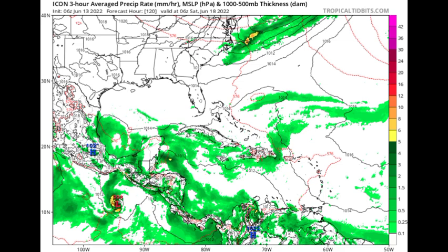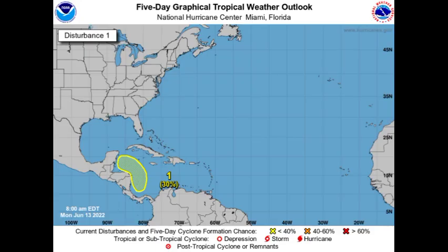The ICON model is also not showing much development right now, similar to the Euro — not expecting a significant tropical cyclone to form. We have to wait and see as we head throughout this week. The National Hurricane Center has designated a 30% chance of this system developing into a tropical cyclone, so we'll continue monitoring. I will keep you updated as conditions evolve.